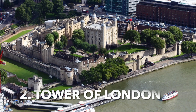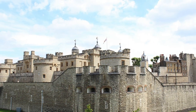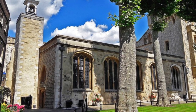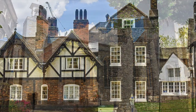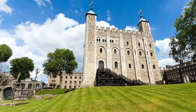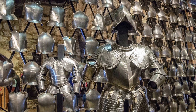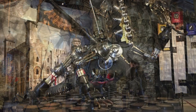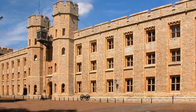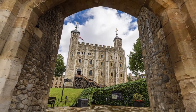Visit the Tower of London. The Tower of London is one of London's most iconic and recognizable landmarks, and definitely worth the visit. Built by William the Conqueror in 1078, it has served as a royal palace, fortress, prison, and execution site. But these days, it is a major tourist attraction. The Tower's White Tower houses a collection of royal armor and weaponry, as well as the crown jewels. The Tower also has a rich history of royal prisoners and executions, making it a fascinating and spooky place to explore. Be sure to take a guided tour to get the full experience and learn all about the Tower's history.